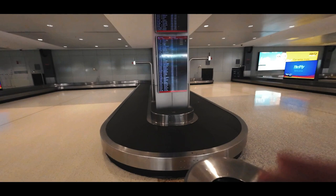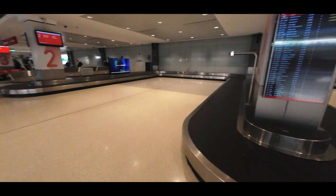Landed from Canberra — Carousel 2. This is Carousel 2, and this is where the people should come out.